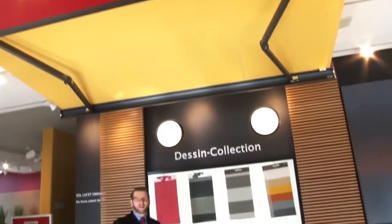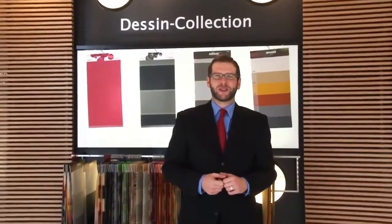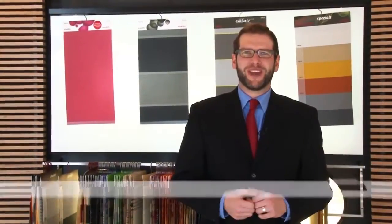If you would like to see this very attractive and classy full-cassette awning in the flesh, then do visit one of our flagship showrooms or contact a specialist dealer near you. We would be delighted to answer any further questions you may have.